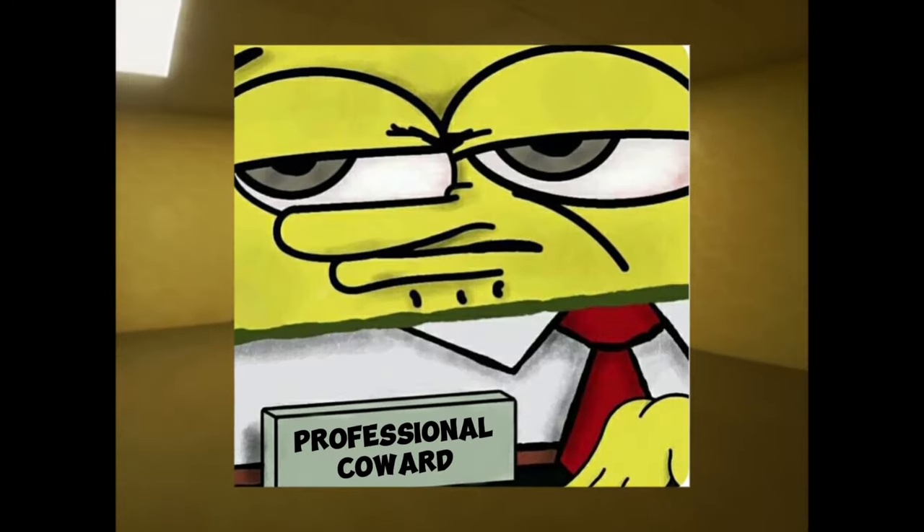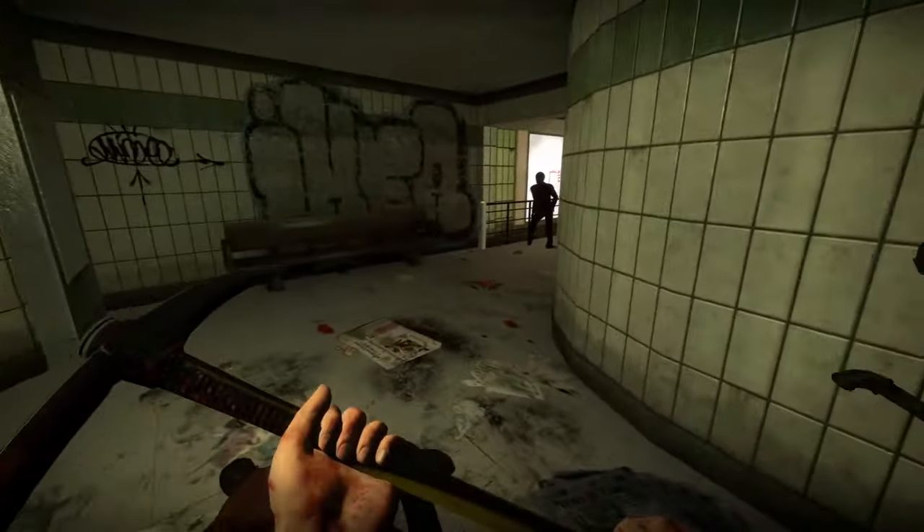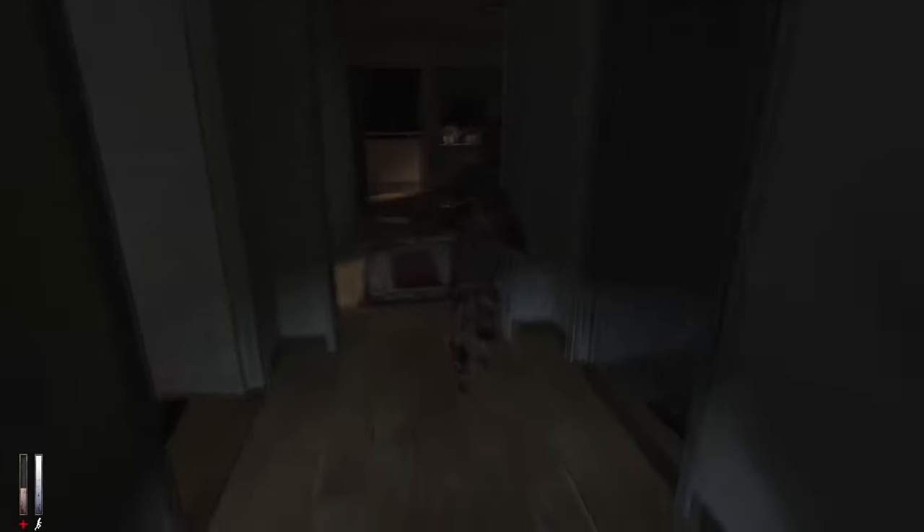Before we start, I'd like to mention that I don't play horror games because of scientific reasons. But for this video, I took one for the team and found you the best 15 free Steam horror games that you can play. These games are so good, I don't want to play any of them ever again.